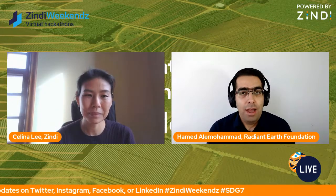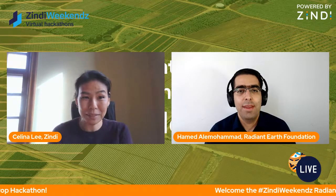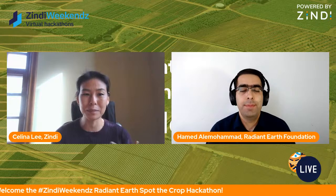Our team is based in the US and Africa, and we've recently started hiring in Nigeria as well. This is our second competition on Zindi, which will have two tracks — so kind of three in total. This competition is out of a collaboration that Radiant Earth is having with GIZ. Can you tell us a bit about that project?